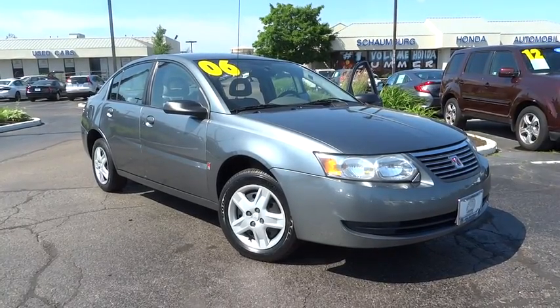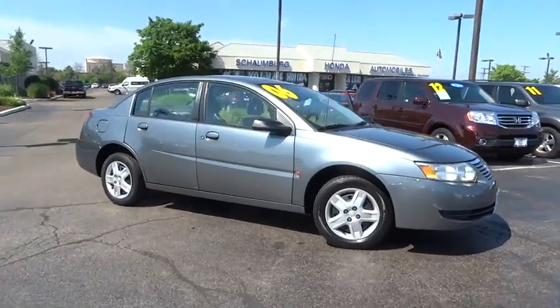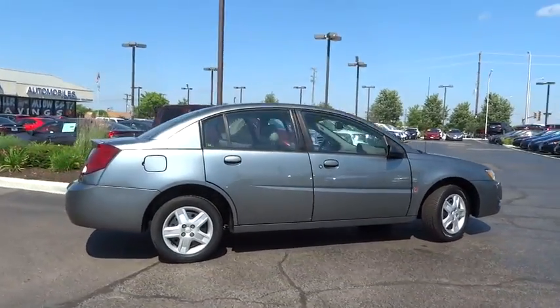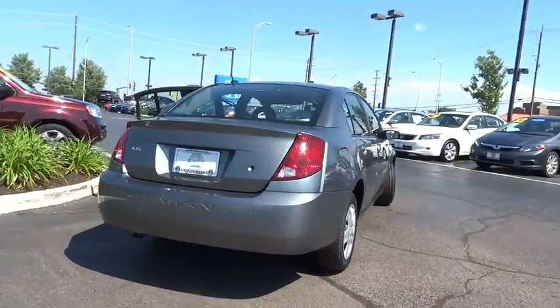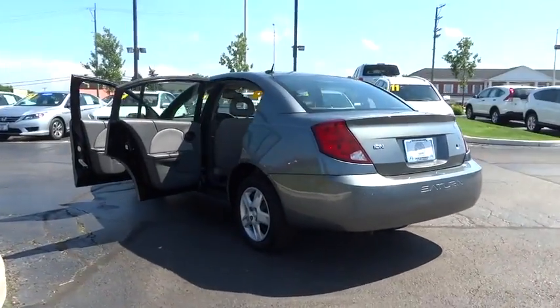The 2006 Saturn Ion. The Ion's designers accounted for almost everything but compromise. It's nimble yet strong, modern but inviting, sporty yet safe and sound, featuring the U.S. government's highest possible front crash test rating of five stars.